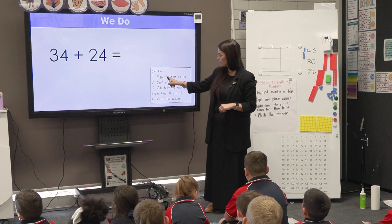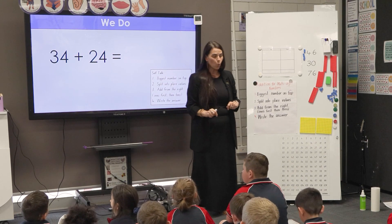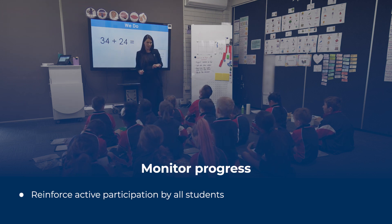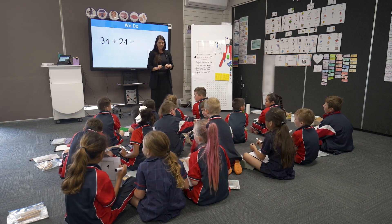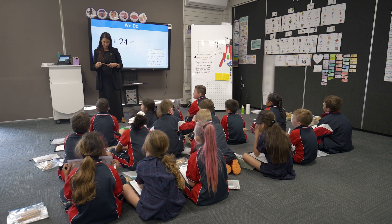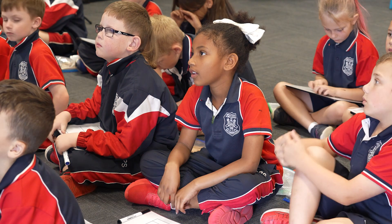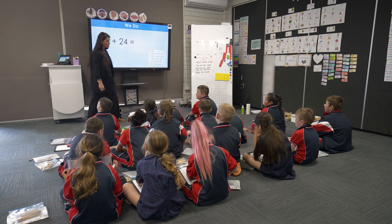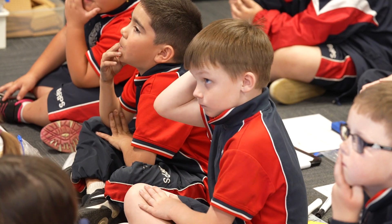Our first step says — read with me — biggest number on top. So looking at my two numbers, I need to decide which is the biggest number. In your head, have a think. Which is the biggest number? Turn and tell your pair share partner. Marama, which number is the biggest number? 34. How do you know? Because 2 is lower than 3. Great job — 2 is lower than 3. So 24 has two tens and 34 has three tens, so I'm putting my biggest number, 34, on top.